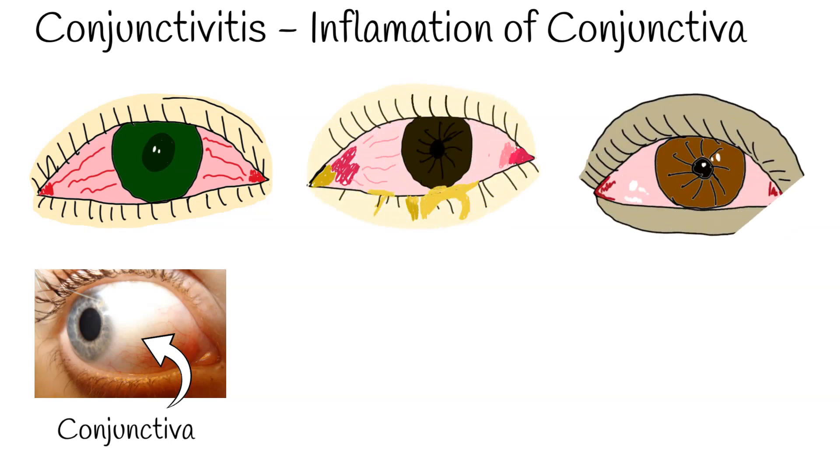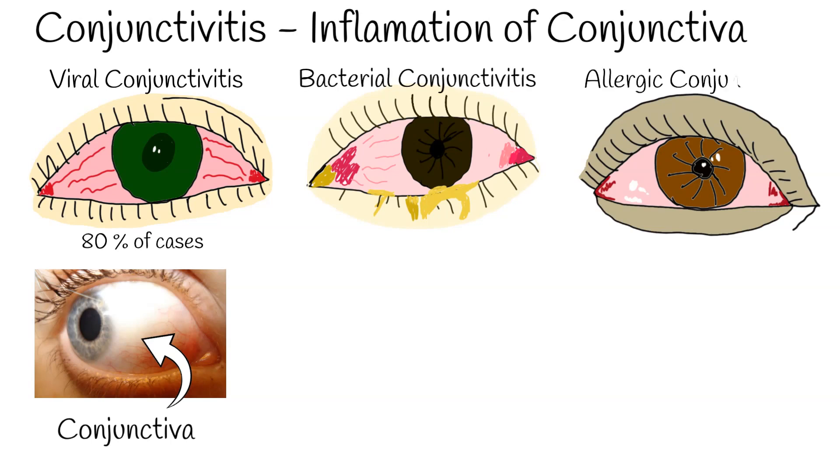Conjunctivitis is classified as acute if it lasts less than 4 weeks, or chronic if it lasts more than 4 weeks. The most common causes of conjunctivitis are viruses, bacteria, or allergy. 80% of conjunctivitis cases are caused by viral infection.